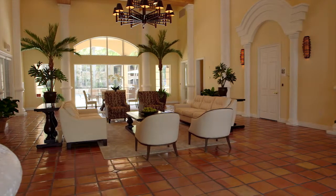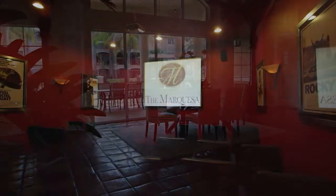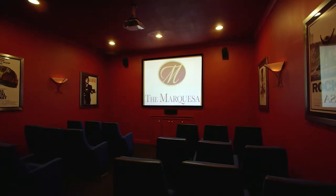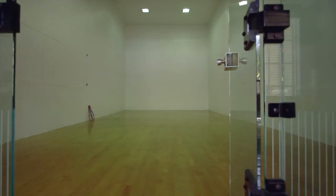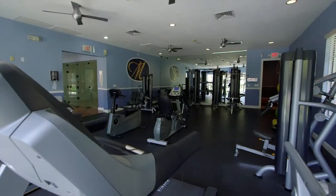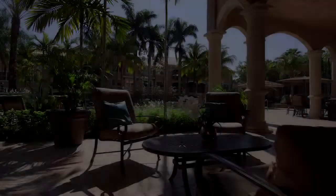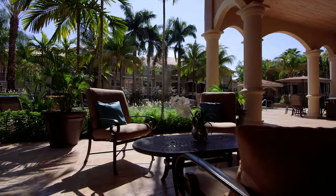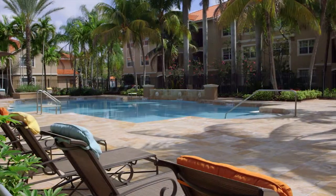Amenities abound, starting with a Mediterranean-inspired clubhouse and business center which includes a theater room, a full-size indoor racquetball court and phenomenal gym with state-of-the-art equipment. The resort-style pool is extraordinarily beautiful with an airy veranda and lush garden.